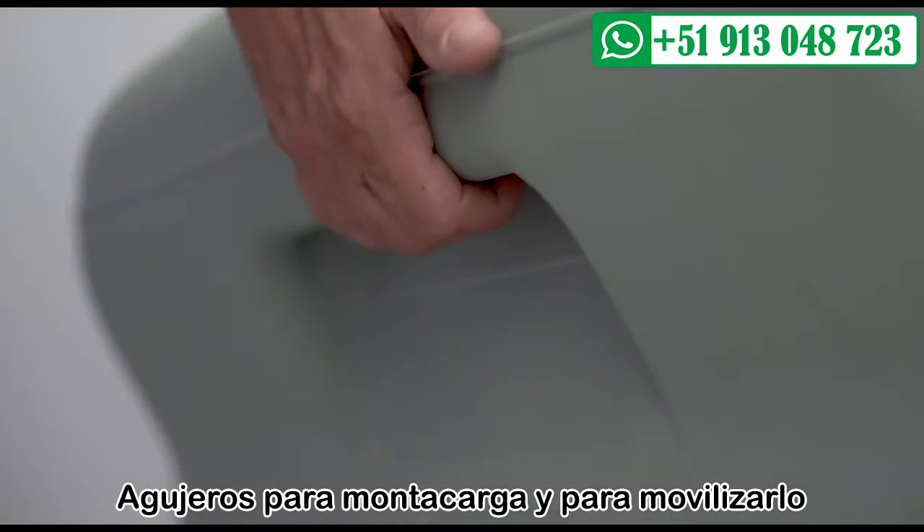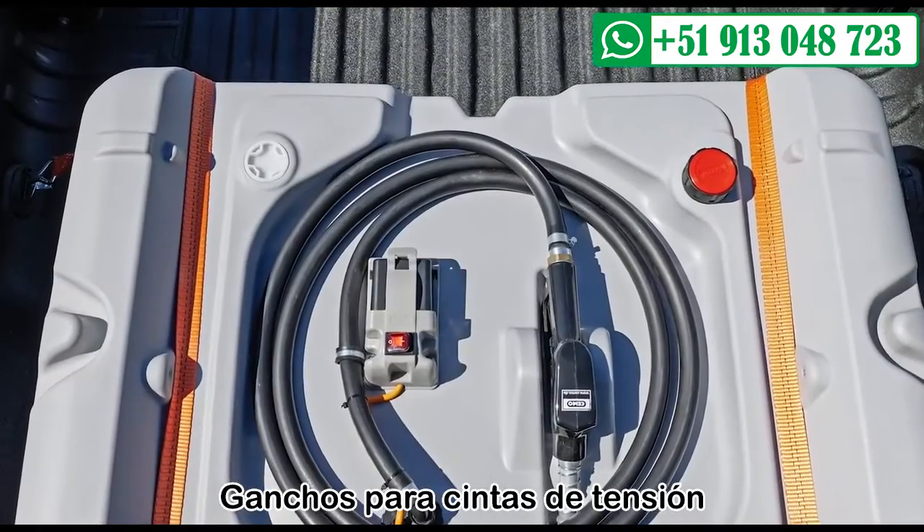Forklift pockets and handles. Recess for tension belts.